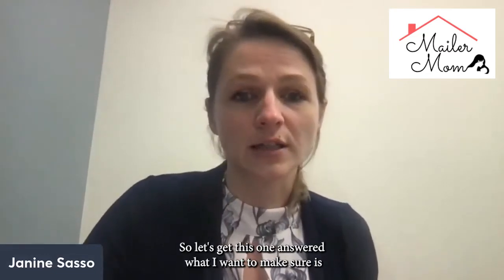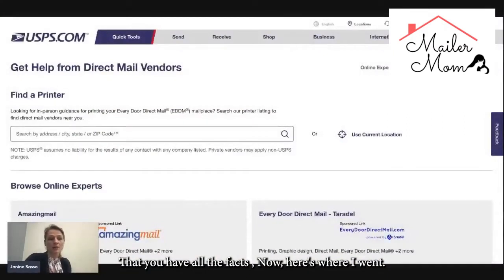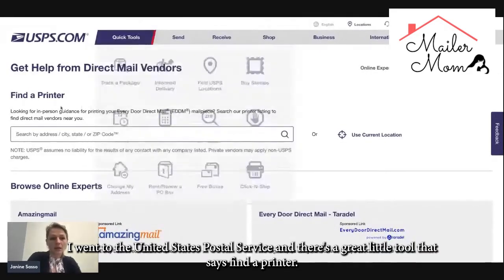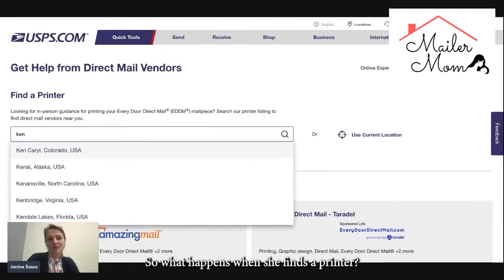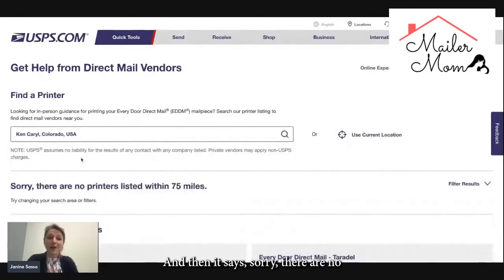What I want to make sure is that you have all the facts. I went to the United States Postal Service, and there is a great little tool that says 'find a printer.' I looked up where Cindy was at. She puts in her location, and it says: sorry, there are no printers listed within 75 miles of this location.